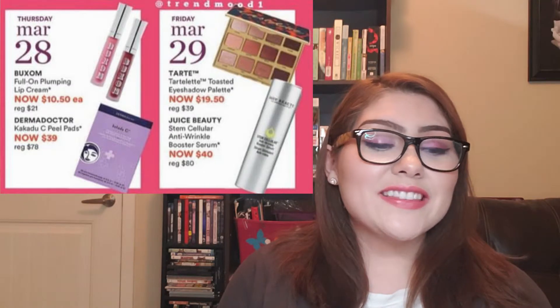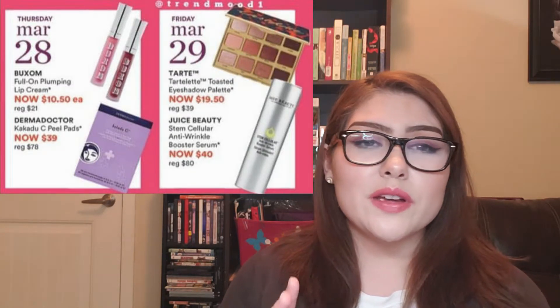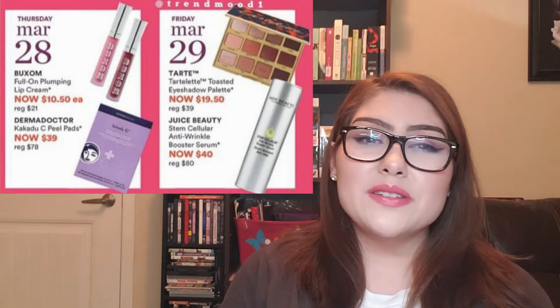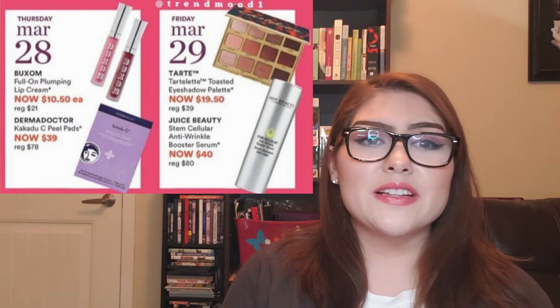Friday, March 29th: we all went through that warm eyeshadow palette craze and I wanted this one when it first released, but it got iffy reviews so I never picked it up. It's now $19.50, regularly $39. I think we're kind of past it at this point, and I have tons of eyeshadow palettes in the warm spectrum, so I don't think I'll be picking it up — but it is a really great deal that made me think twice.